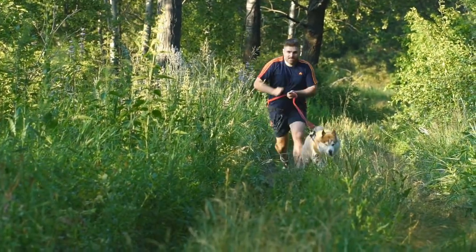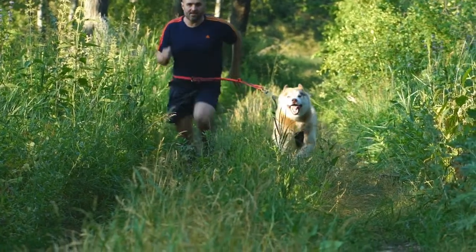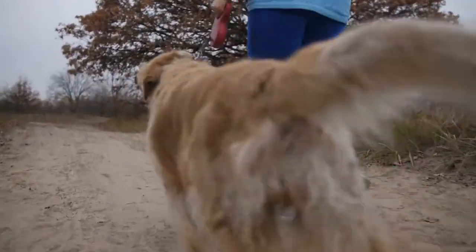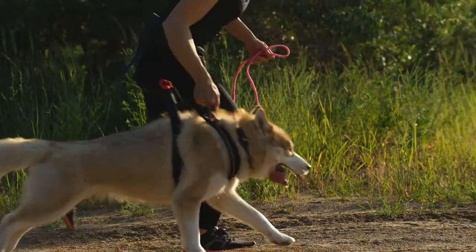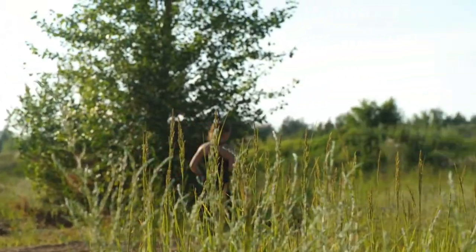Fortunately, there is a solution to this problem, and that is using a dog runner. A dog run is a great device that can help your dog play in the yard unsupervised without going onto other people's property. It is a great device to buy for your dog, especially if you have a busy lifestyle. The dog runner that you purchase for your pooch is very important.